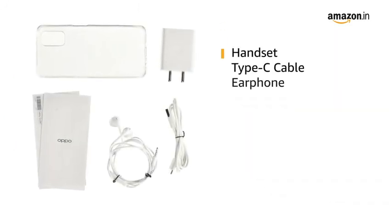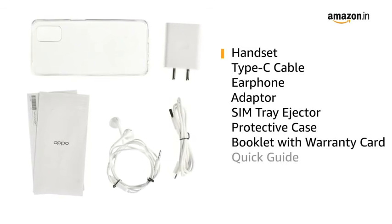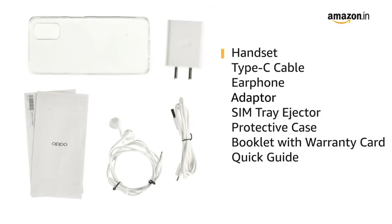The box includes handset, type-C cable, earphone, adapter, SIM tray ejector, protective case, booklet with warranty card and quick guide.